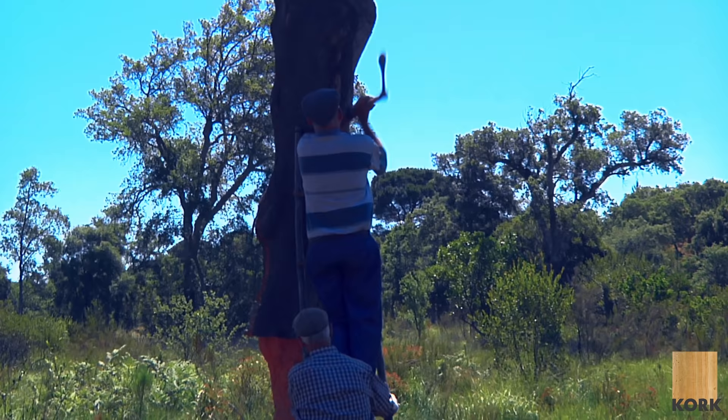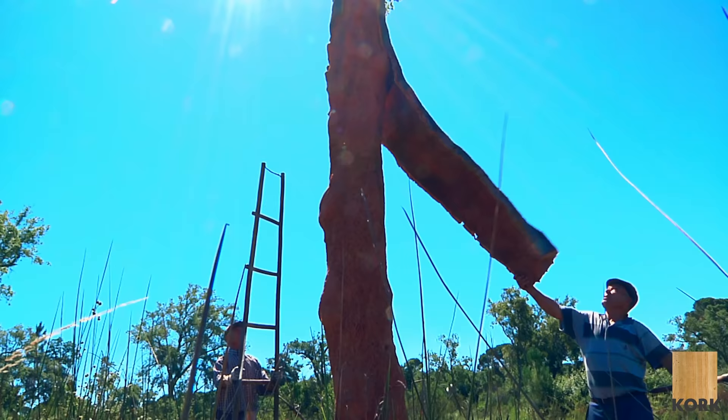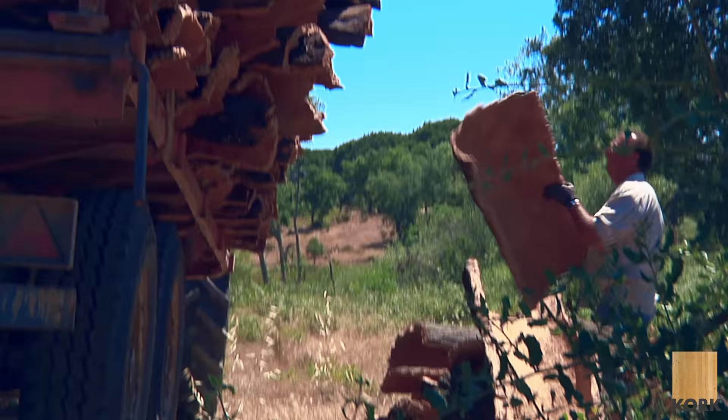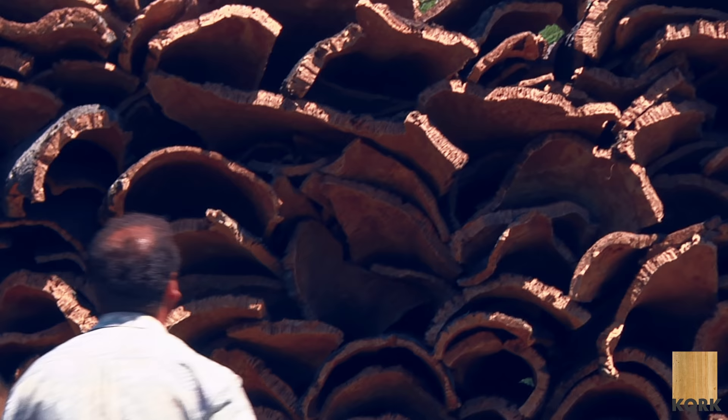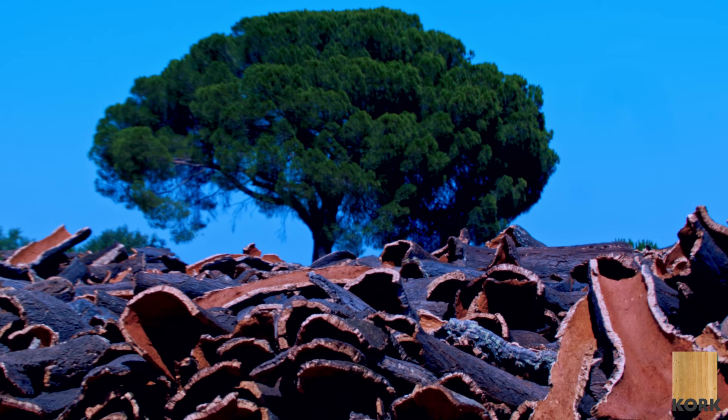Every nine or ten years you harvest cork and then it replenishes. Farmers, when they take it, make it into these bales and they do look like found sculptures that belong somehow to the formal language of high modernism. There are so many comparables within the language of minimalism, and to see them stacked in rural contexts on farms, just scattered around, was really fascinating.